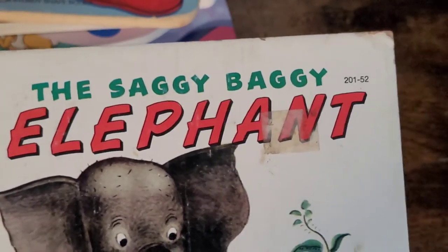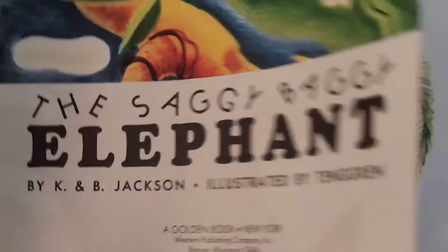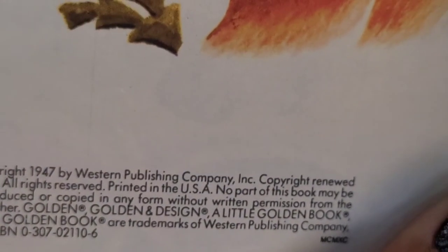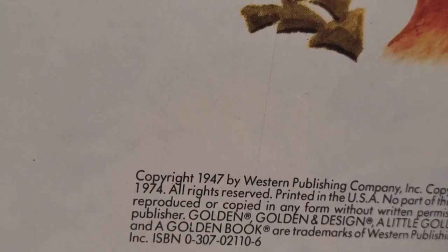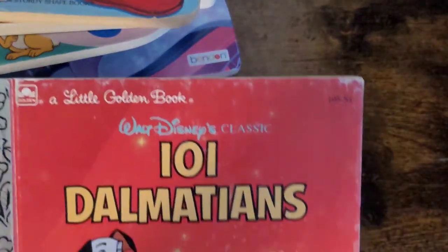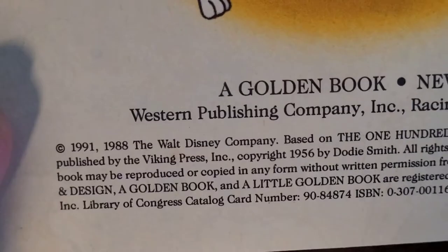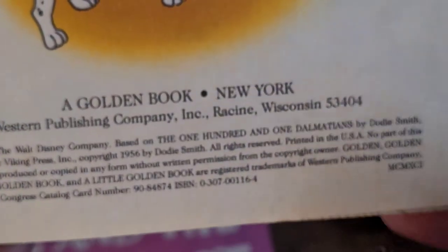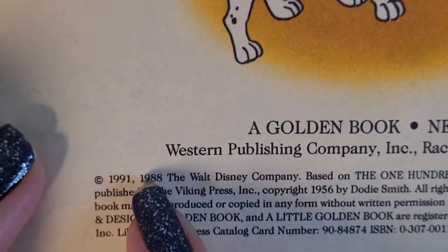These are some pretty old books. I used to have this one — we've moved numerous times and I don't know where it went. This one is The Saggy Baggy Elephant, and this is a renewed copy from 1974, but it was originally copyrighted in 1947. And then there is 101 Dalmatians, one of my favorite Disney movies from when I was younger. The original copyright was 1956, renewed in 1988 and again in 1991.